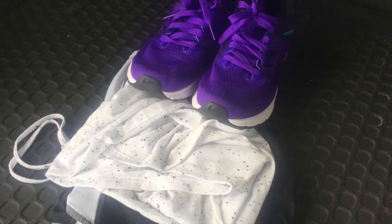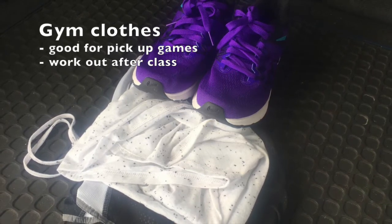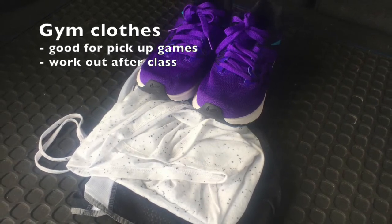Next, I'd advise that you bring a spare set of gym clothes. That way, if anyone wants to head to the backyard to play volleyball or go to the rec for a quick game, you'll be ready and you don't have to play in your jeans.